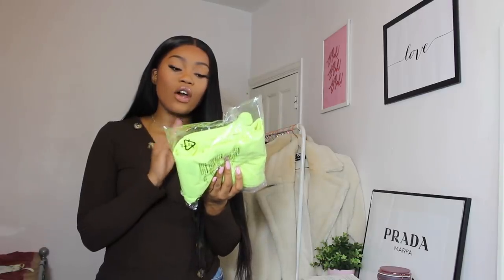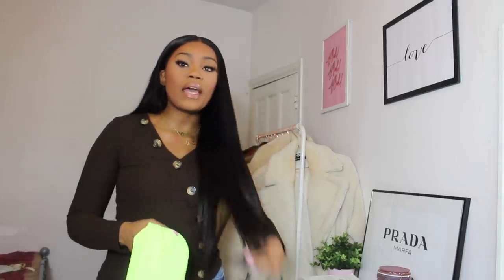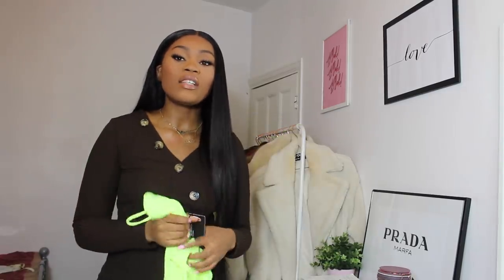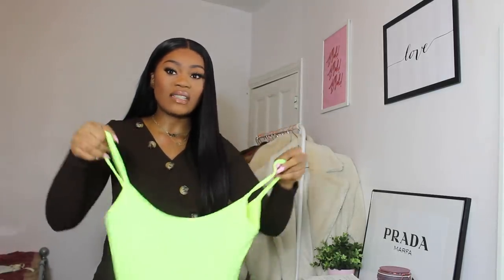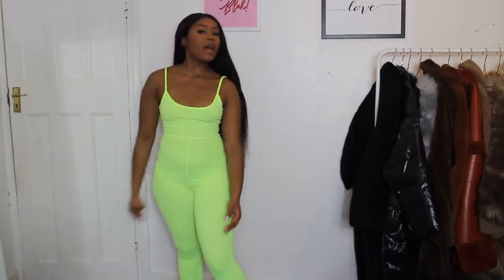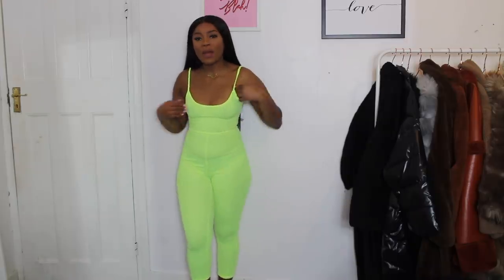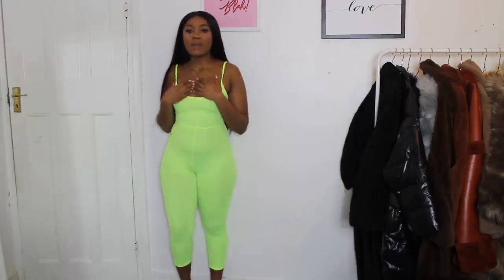The next item is the neon yellow strappy unitard. My friend Peace saw a girl on Instagram wearing a bright pink unitard with perspex heels and she looked stunning, so we wanted to copy the look. Peace picked it up in pink and looked amazing, so I went for neon yellow because I love that colour on my skin. I got it in a size 8 — it's three-quarter length on the legs. The material isn't the greatest and I feel it looks a bit childish, but I'm in love with the colour.